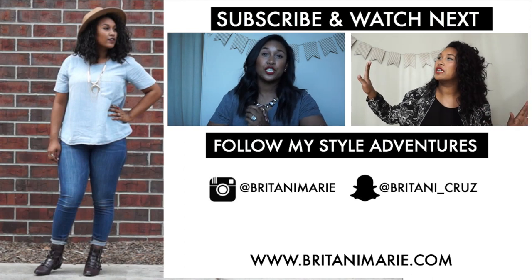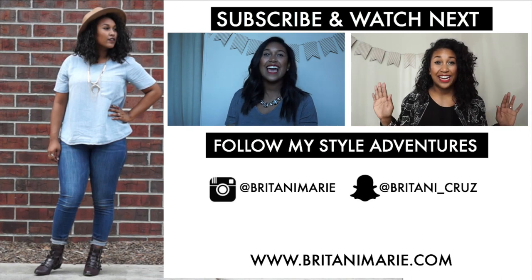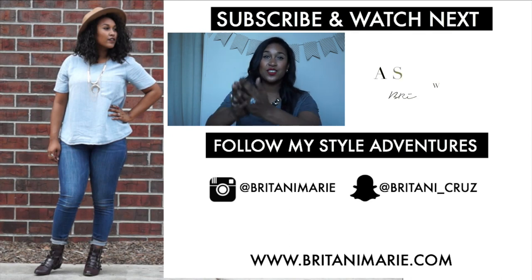That's it, guys. Thank you so much for watching. Make sure to tune in next Friday for the next installment of Style Chat Friday. I love you all — thank you so much!